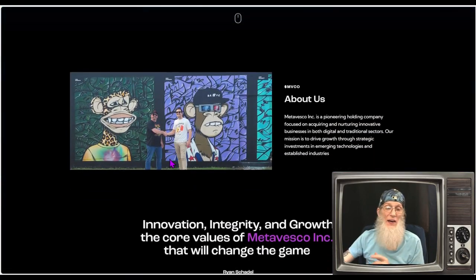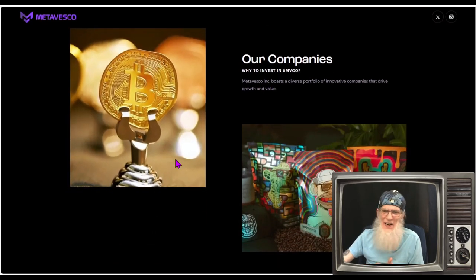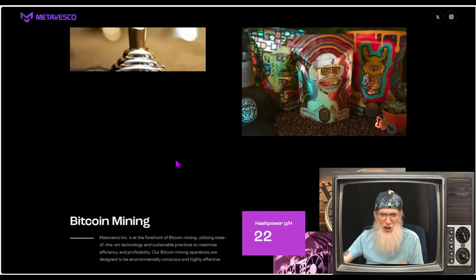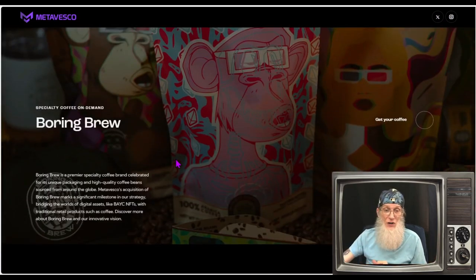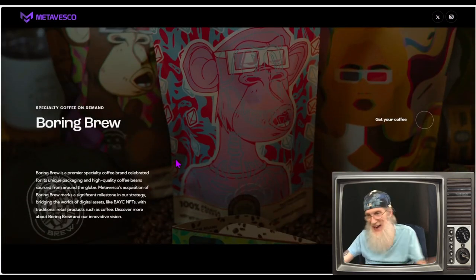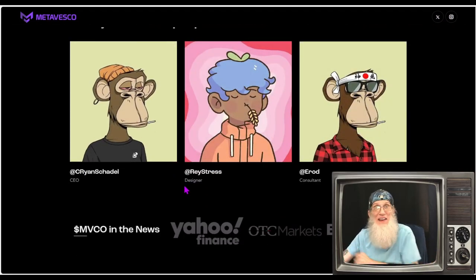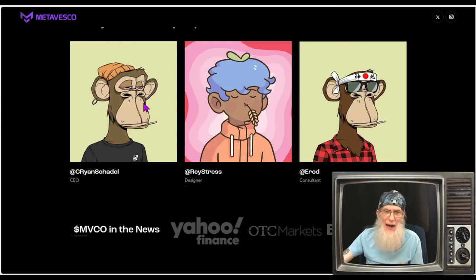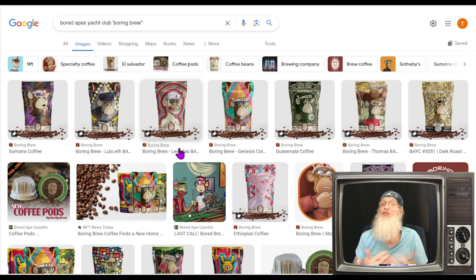We're not going to spend much time on the company's website — there isn't much information here. They tell us they're involved with Bitcoin mining, they mention Boring Brew, and they show management info. That's about it. So I've jumped over to Google and done an image search. We won't go deep on the crypto side since I don't understand it well, but we do have some news about that. I want to talk about Boring Brew.